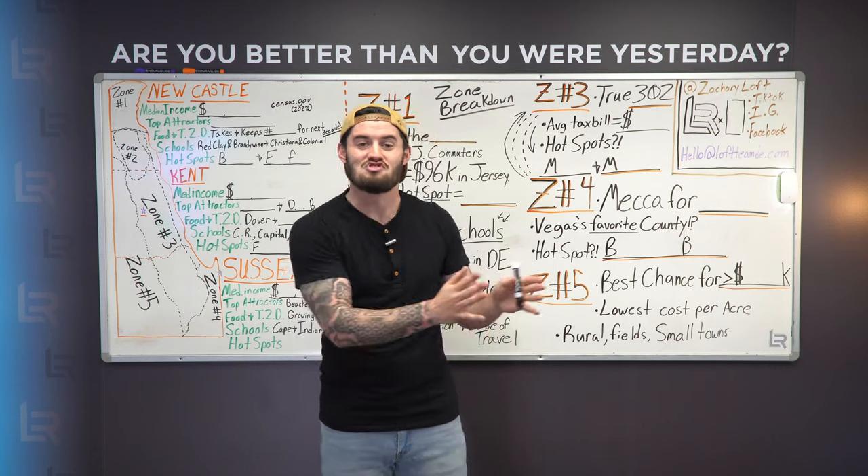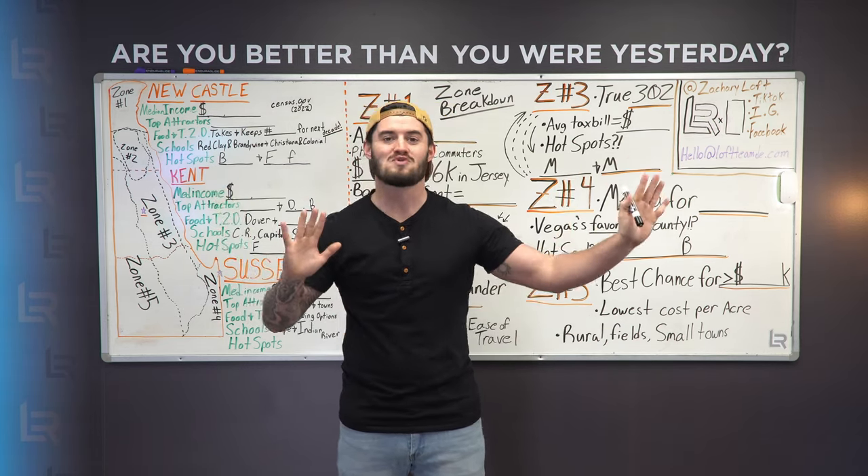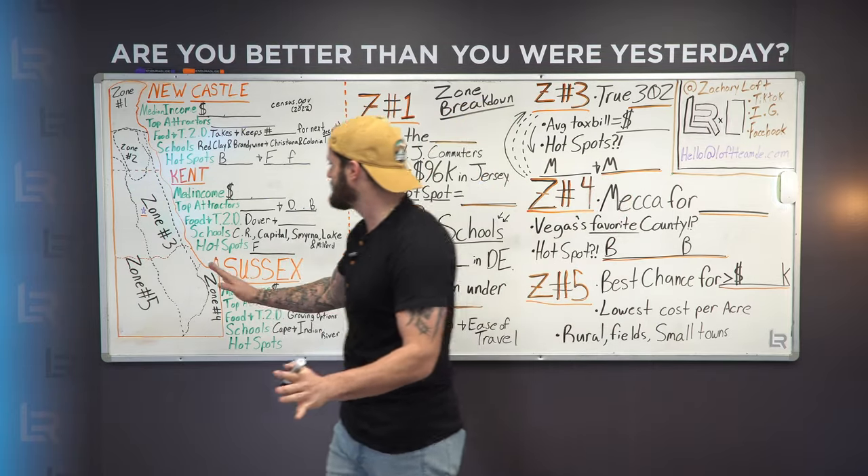There are different income brackets, different job opportunities, different forms of entertainment, different school districts, and different pros and cons for every area of Delaware. That's where I'm putting this together. So let's go ahead and jump over to this view real quick.